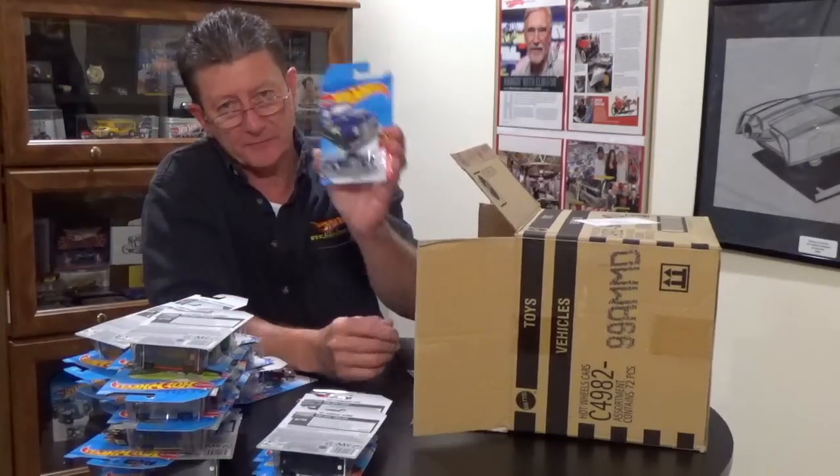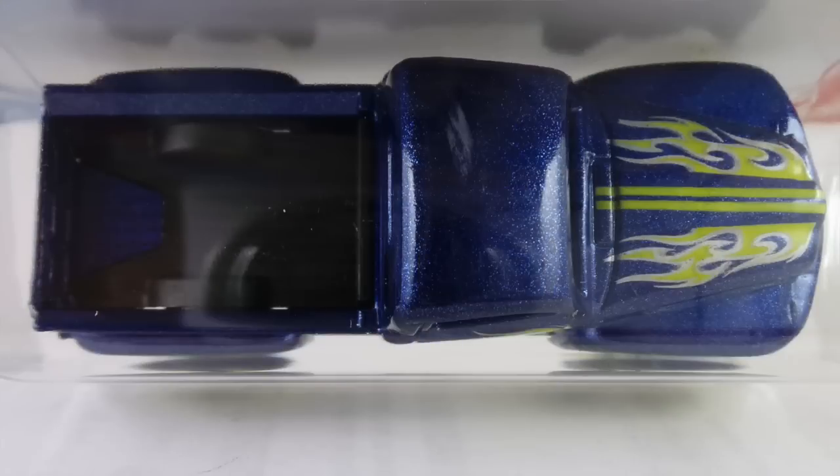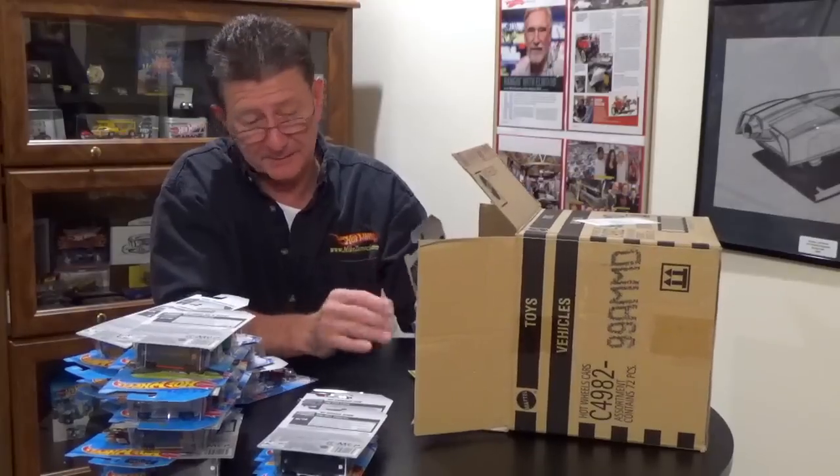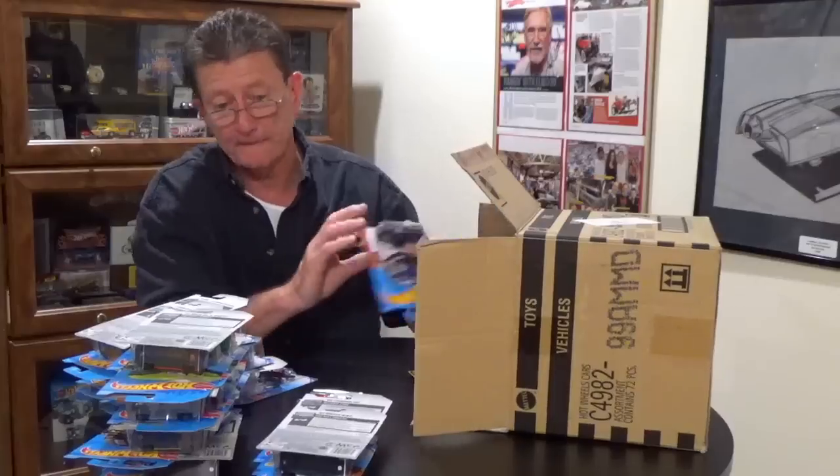The '49 Ford F1 is in a really nice dark candy apple blue with lime and silver flames on the side and the hood. It has a tinted window with black interior, and the bed itself is black plastic with a chrome base. It's riding on all small blacked out steelies with a chrome rim.